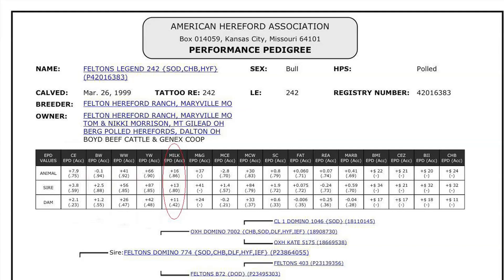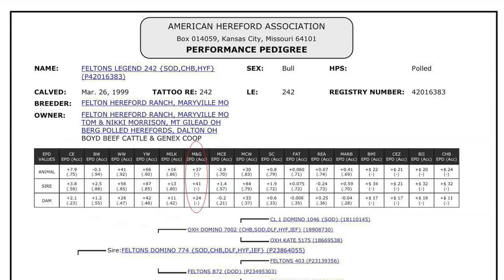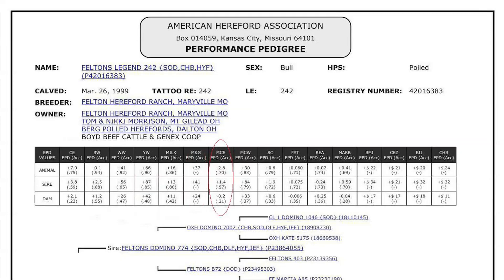Maternal milk and growth reflects what the sire is expected to transmit to his daughters for a combination of growth genetics through weaning and genetics for milking ability. This is an estimate of daughter's progeny weaning weight. The maternal calving ease EPD indicates how easily a sire's daughters will calve at two years of age when compared to the daughters of other sires.